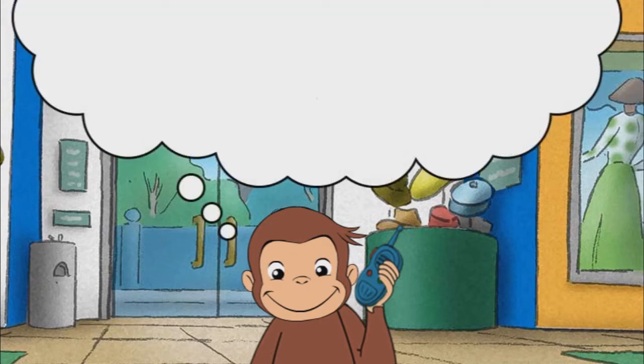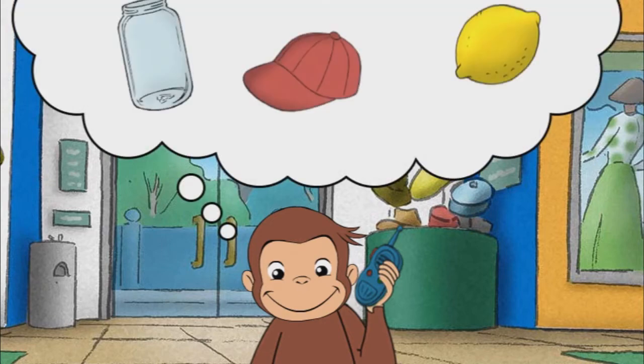We need something that looks red. Sight is one of your five senses. You see things with your eyes. That's it. This cap looks red.